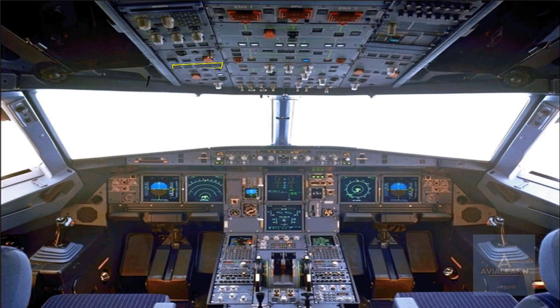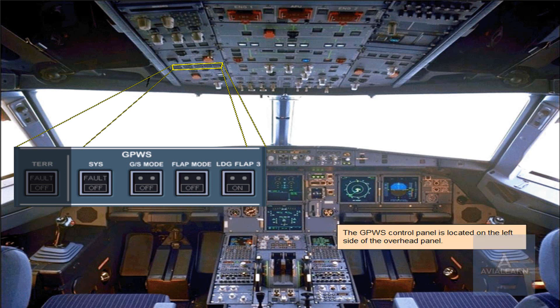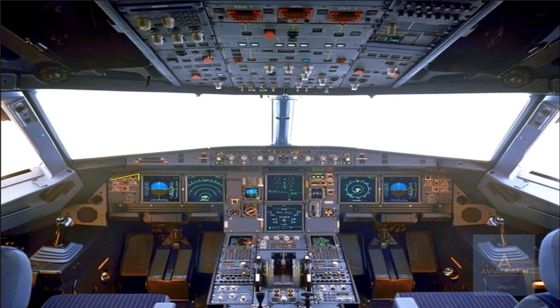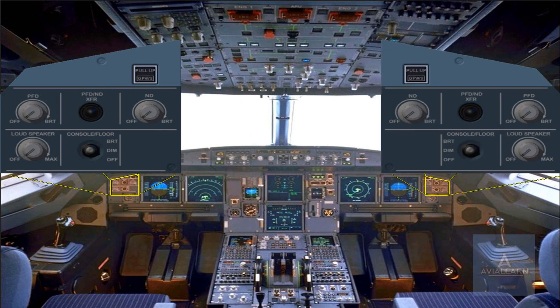The ground proximity warning system control panel is located on the left side of the overhead panel. GPWS visual warnings are provided on the miscellaneous panels. The system can be tested by pressing either pull-up GPWS push-button switch. This test is normally performed by the maintenance crew.